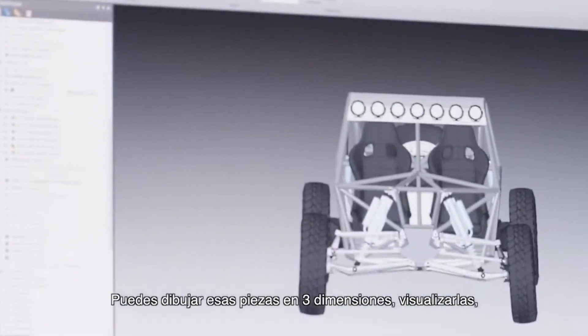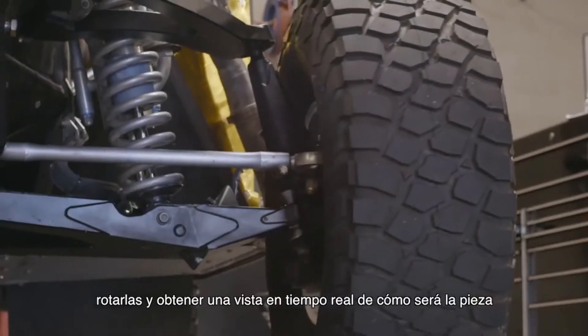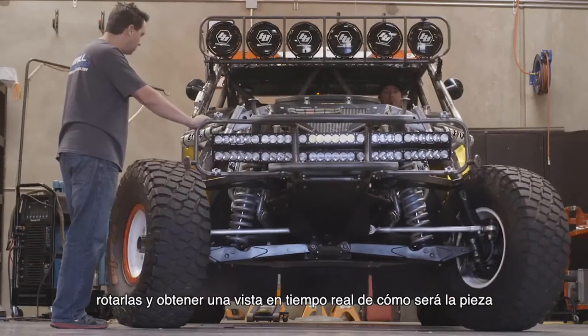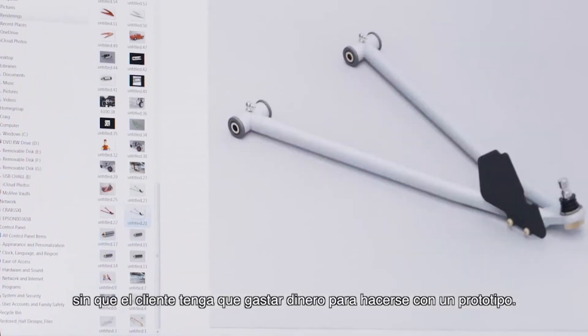being able to draw those parts in three dimensions, to view it, rotate it, and get a real-time view of what the part will look like without the customer having to spend any money to get a prototype part.